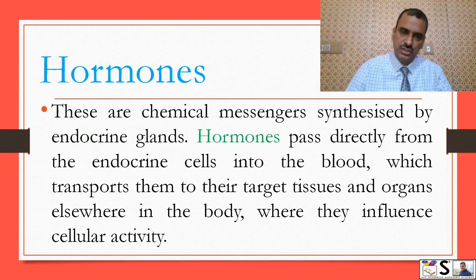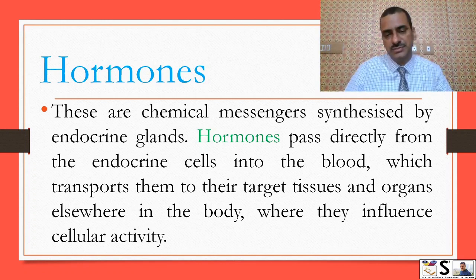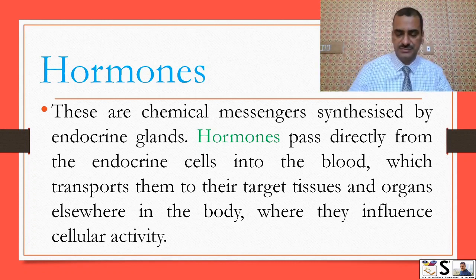Hormones also move with the blood to reach their target cells. These are chemical messengers synthesized by endocrine glands. Hormones pass directly from endocrine cells into the blood, which transports them to their target tissues and organs elsewhere in the body, where they influence cellular activity.